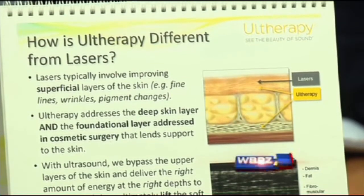It can bypass those top layers. Lasers, other procedures, chemical peels help with those top layers, but this really helps with the foundation of the skin.